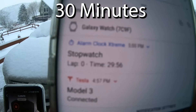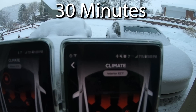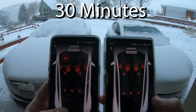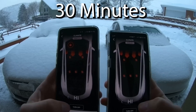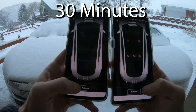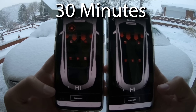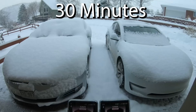We are coming up on 30 minutes. Model 3 is at 82, Model S is at 72. We noticed that down here it's no longer red and neither are the windshields, so it turned off the defroster — which I think is why Model S maybe slowed down a little bit. So what we're going to do is go ahead and turn everything off and then back on to get those windshield defrosters back. Doesn't look like they're coming back — not sure why, but we'll let it keep going.